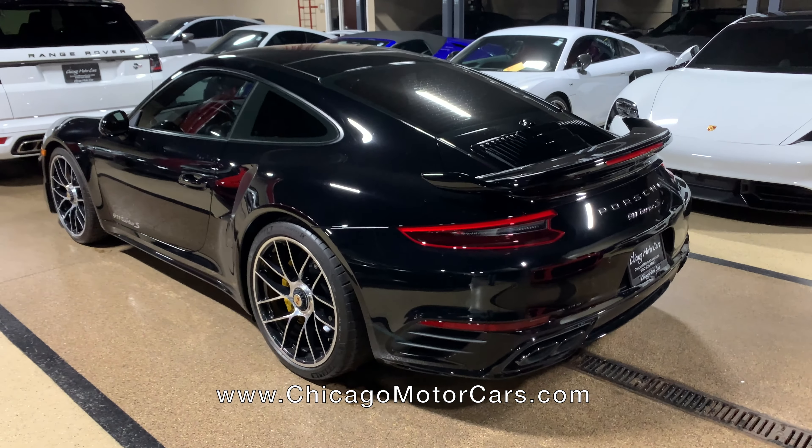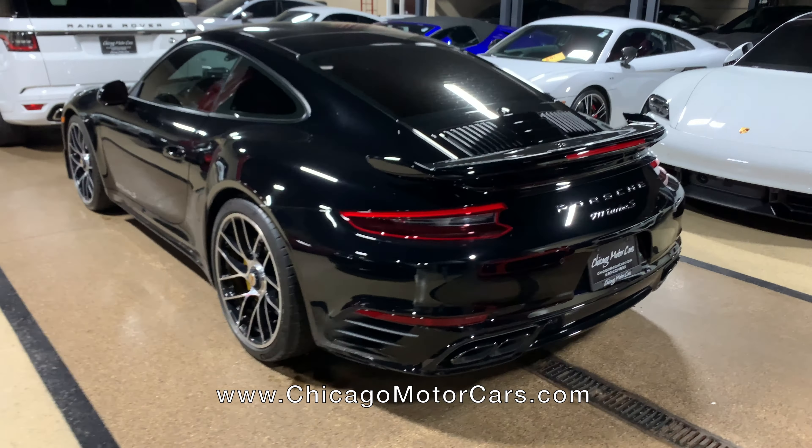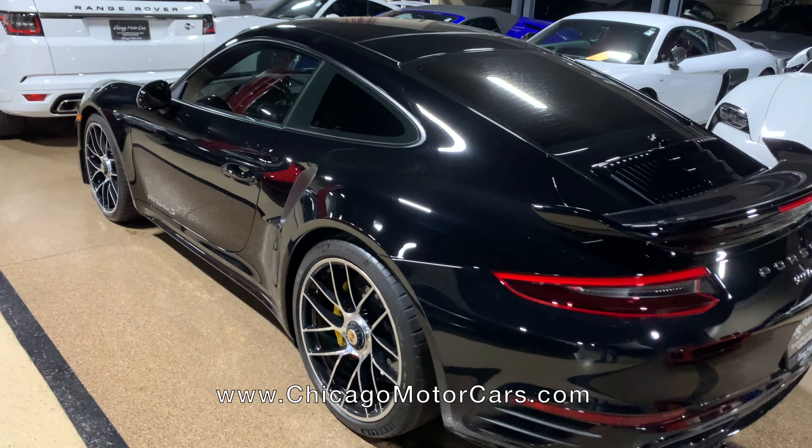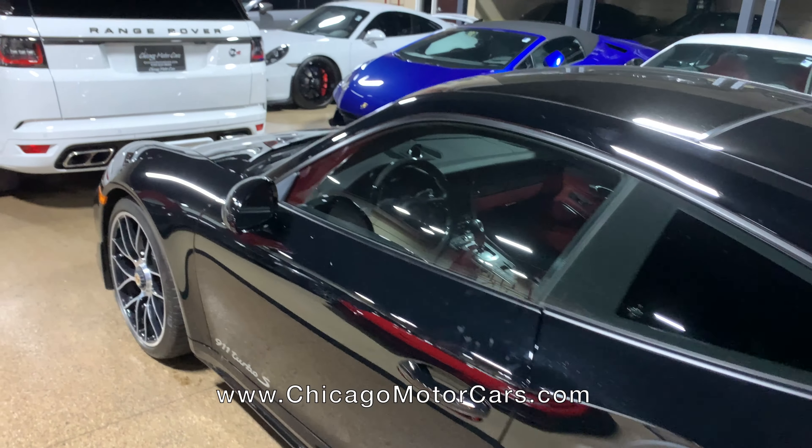One of my absolute favorites — probably one of everybody's absolute favorites. It is a 911 Turbo S. One of the easiest cars to drive; you could drive it every single day. But it is an absolute monster on the road — one of the easiest cars to drive fast.